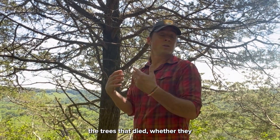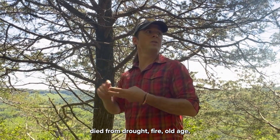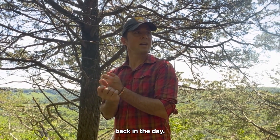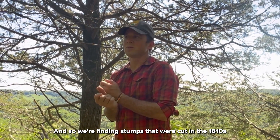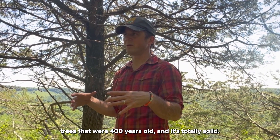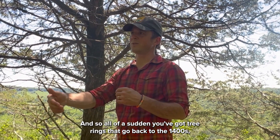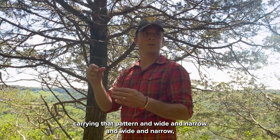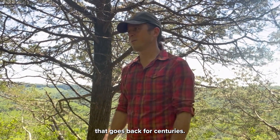The trees that died — whether from drought, fire, or old age — a lot of times we're finding stumps because timber was so scarce back in the day. But red cedar doesn't rot, so we're finding stumps that were cut in the 1810s from trees that were 400 years old, and they're totally solid. All of a sudden you've got tree rings that go back to the 1400s, each carrying that pattern of wide and narrow rings, which then becomes basically a rain gauge that goes back for centuries.